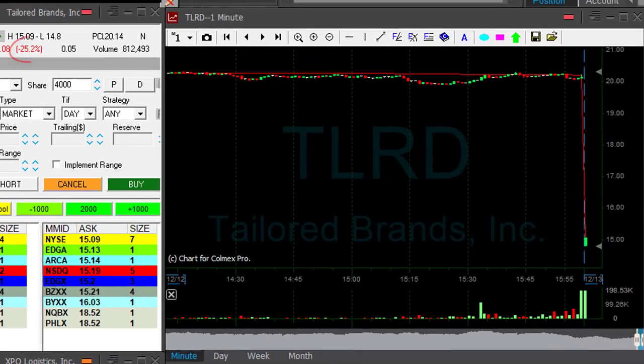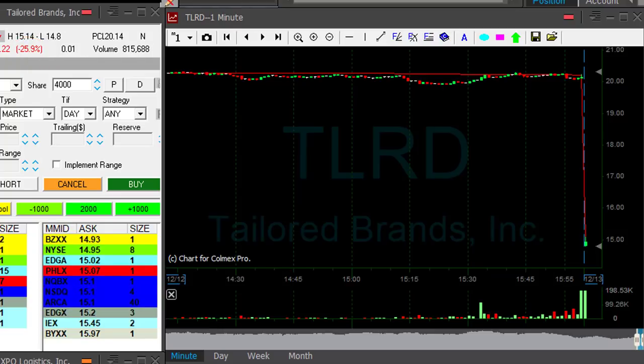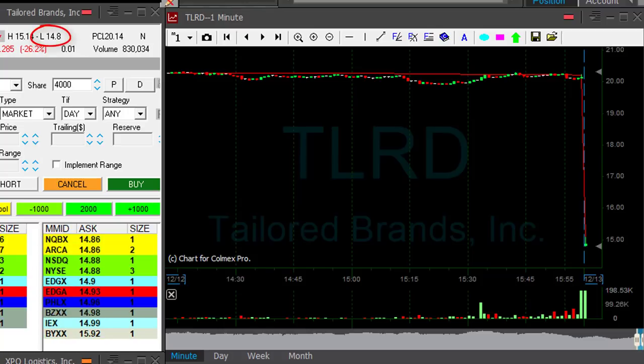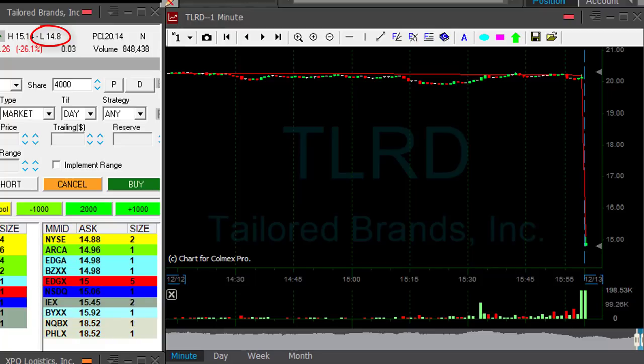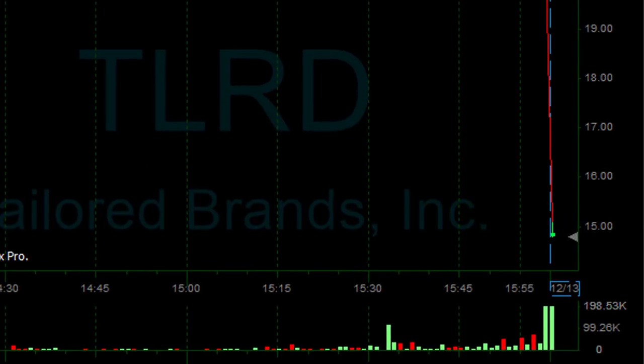Hi traders, I'm watching TLRD. TLRD is down 25% — I don't usually short in the first few minutes, but I would TLRD because it's down 25-26% right now. The loss is 14.80 and I would really like to short it under the loss. Usually I don't do that in the first one-minute candle; I'll try and wait for the second minute candle and hopefully it will come down under the loss.